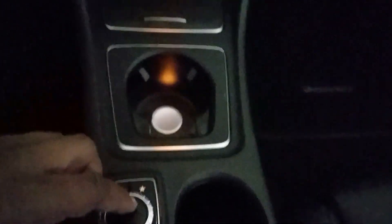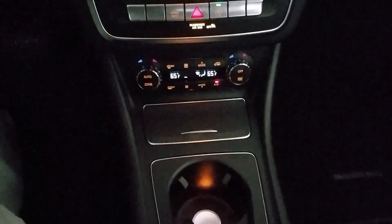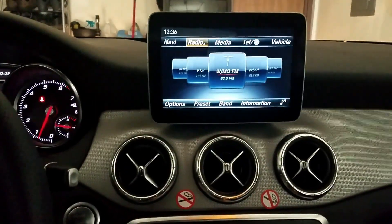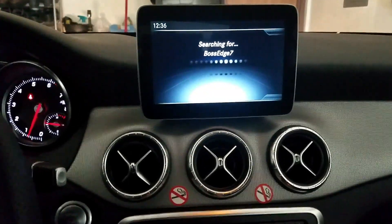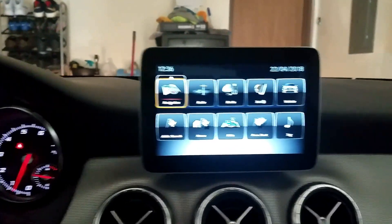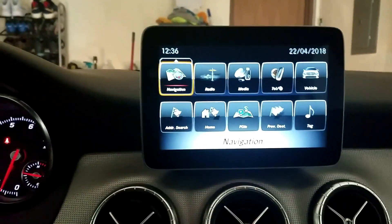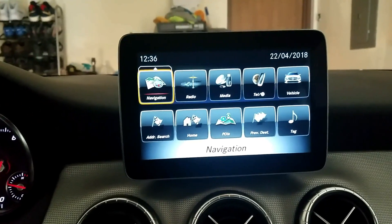You can actually press in on it as well. Let's switch to radio — there we go. Now that we got the radio turned back off, from this main screen I'm just gonna go ahead and click on each option to show what it brings up.